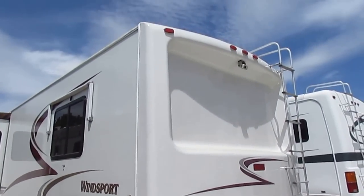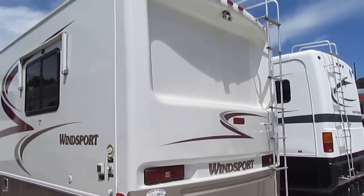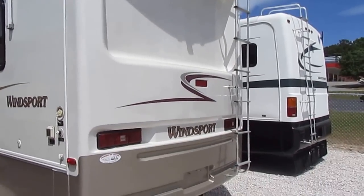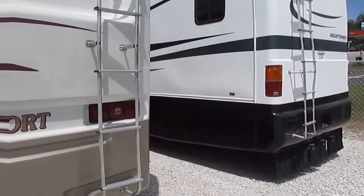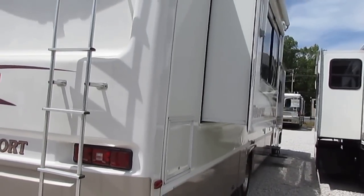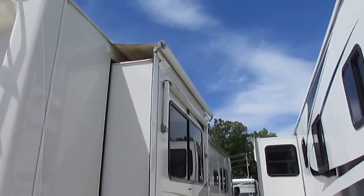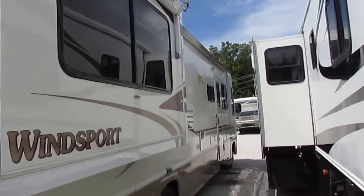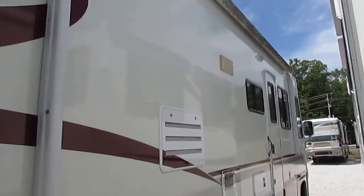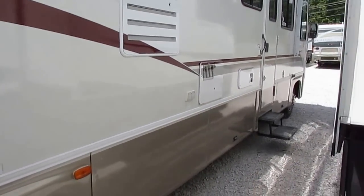HWH hydraulic leveling jacks. It's got the heavy duty trailer tow package. It's got a rear view camera system — works great. Roof access ladder. For under $30,000, it is a nice coach. Both slides have the awning toppers, and they've upgraded it from a manual awning to a power awning. We're going to make sure the awning works perfectly — you've got our guarantee on that.